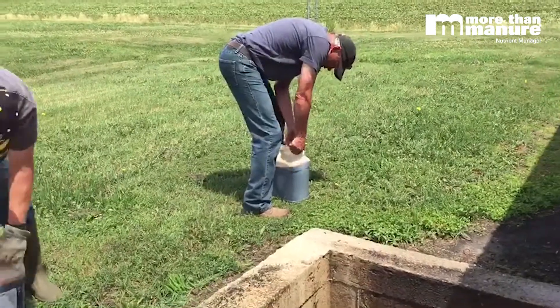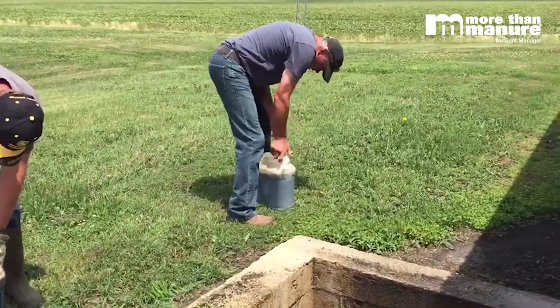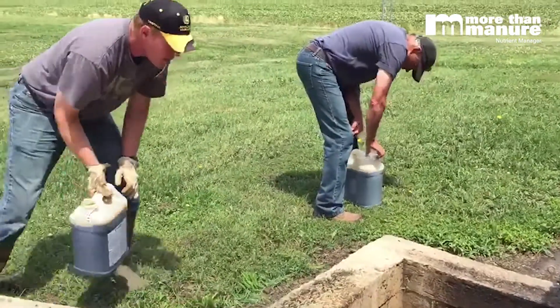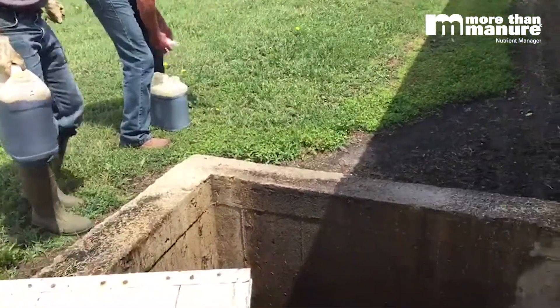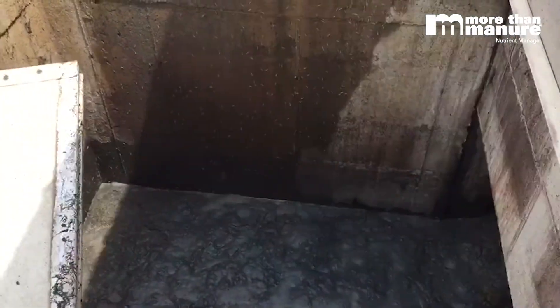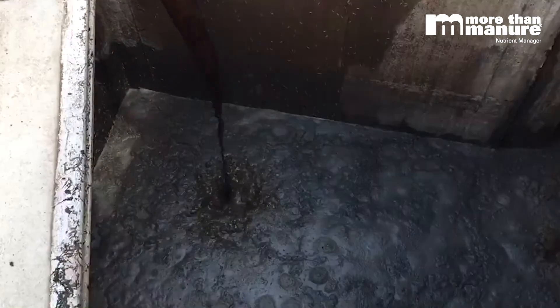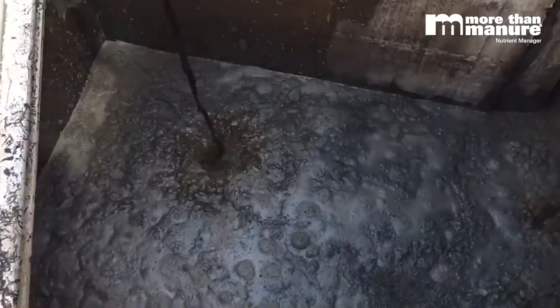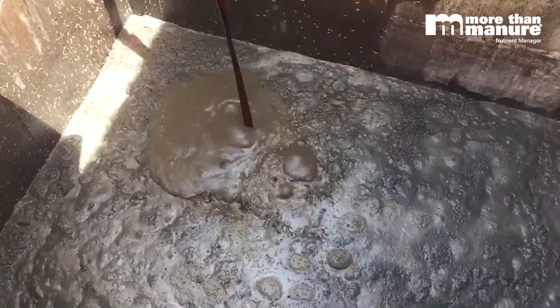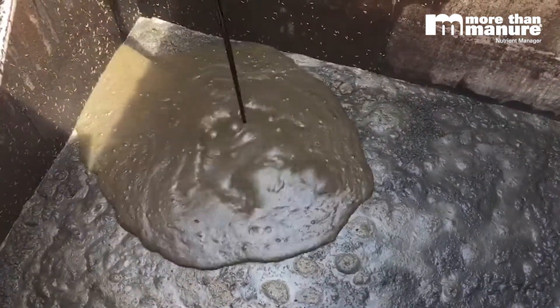We're at Doug Olson's farm just north of Story City, Iowa. We're going to be making an MTM application to their finisher site, protecting the nitrogen from all three forms of loss: volatilization, denitrification, and leaching.